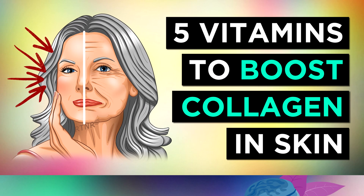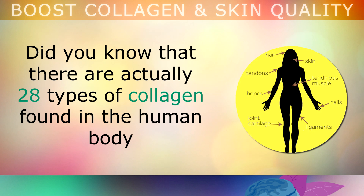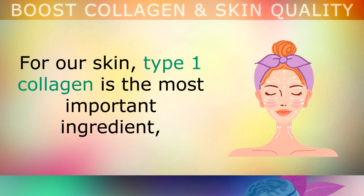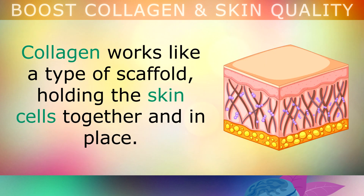Collagen is a protein that keeps your skin looking youthful, healthy and vibrant. Did you know that there are actually 28 different types of collagen found within the human body, but the 3 main types are called type 1, 2 and 3. For the skin, type 1 collagen is the most important ingredient, giving the skin its strength and resilience.